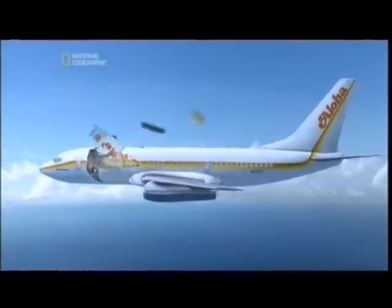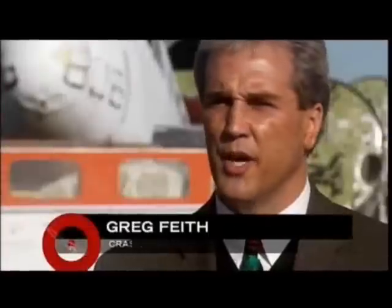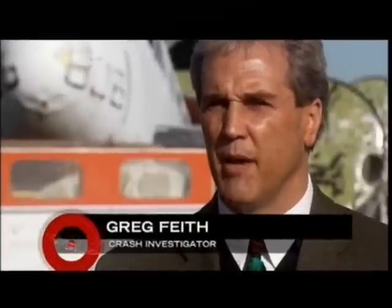Aloha Airlines 243 has just suffered what experts call an explosive decompression. The air inside the plane that makes jet flight possible escapes in a sudden, horrifying moment. 35 square meters of the fuselage are gone. Just imagine the scene up there — the top of the airplane broken off. You now have 300 mile-an-hour winds blowing into that cabin. That's three times hurricane force winds.